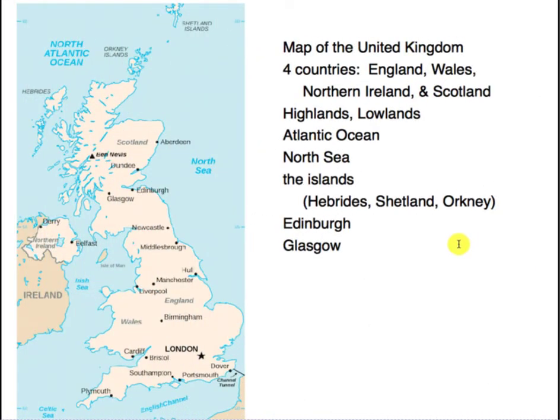Look at this map of the United Kingdom. You've got England right here, over here is Wales, up here is Northern Ireland, and Scotland is here. These four countries put together make up the United Kingdom.